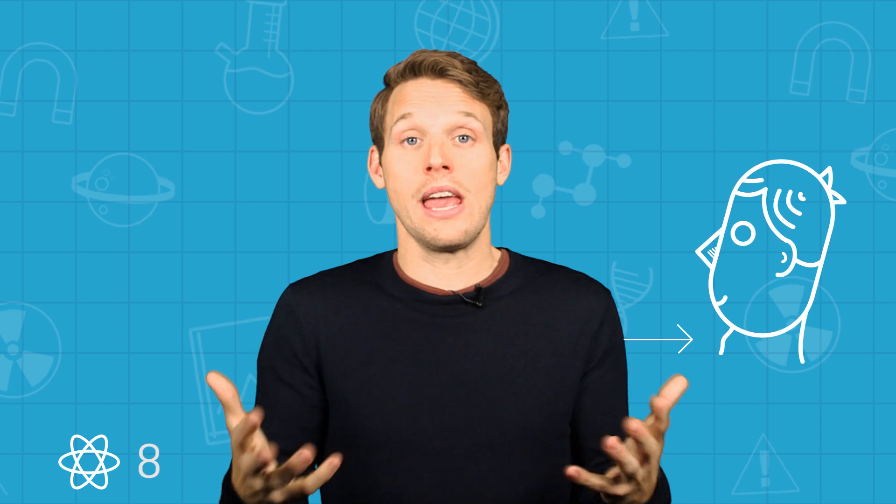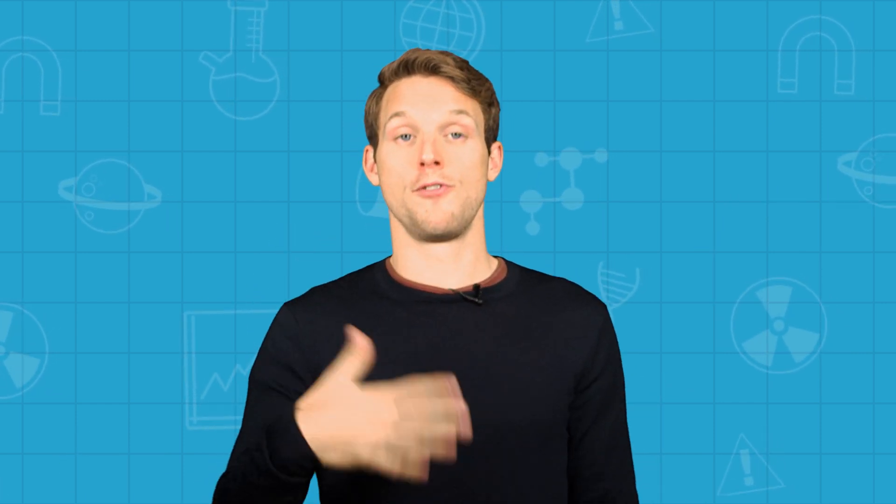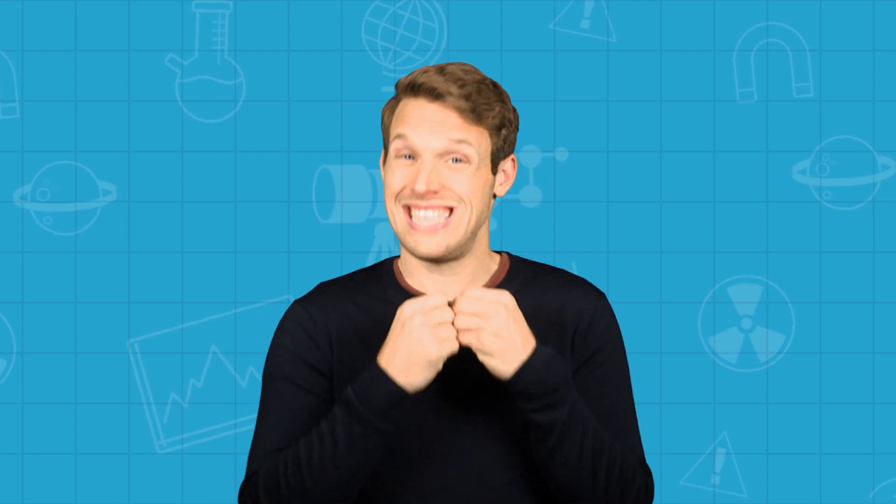During puberty the voice box grows and tilts to a different angle in the neck — that's why some men have a bigger Adam's apple sticking out of their throat than others. That characteristic voice breaking, the plague of many a young lad, comes because the cords lengthen. It actually happens for both genders, although during male puberty the cords can get 60% longer, meaning a dramatic deepening — possibly even up to a whole octave.